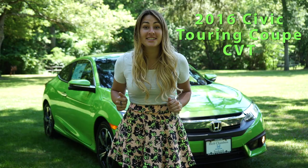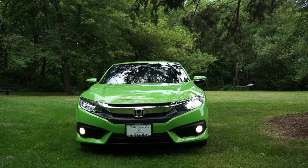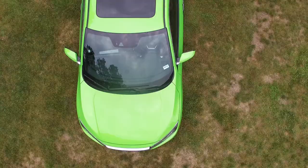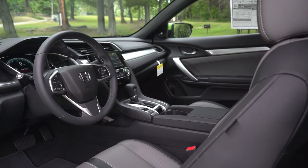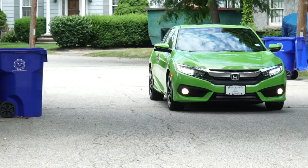What's up Honda fans? I'm Honda Laura and today we're doing a review on the 2016 Honda Civic Coupe Touring in Energy Green. Shout out to Herb Chambers Honda of Seekonk for letting us take out the Touring Civic today. In my opinion, I think this is the coolest Honda on the market today.